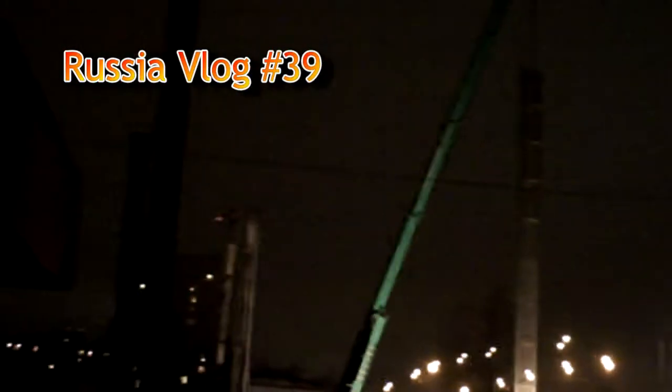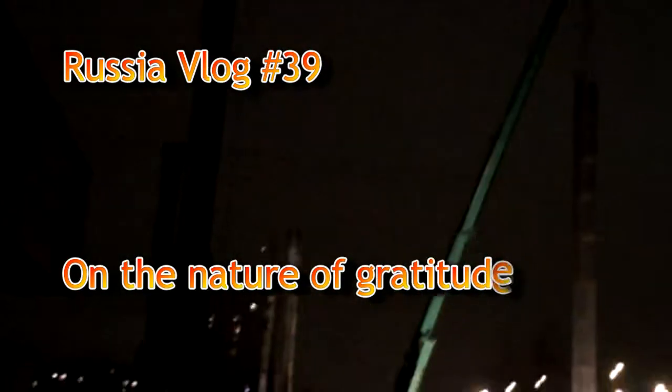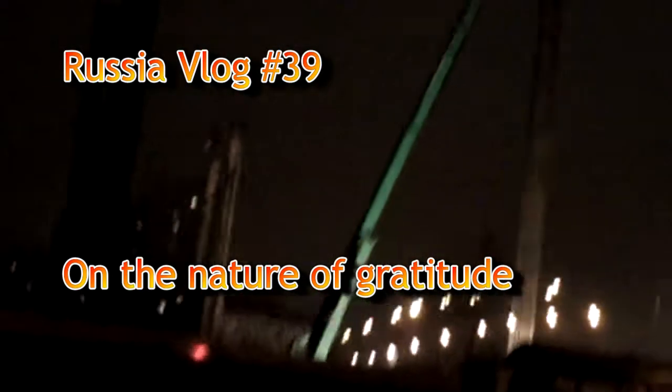There's a crane there. I think it is actually green coloured rather than a white one bathed in green light, because it's too regularly green all the way up and down it.